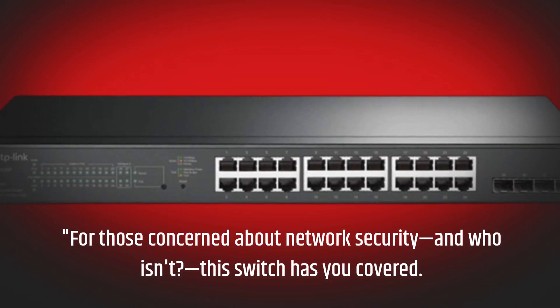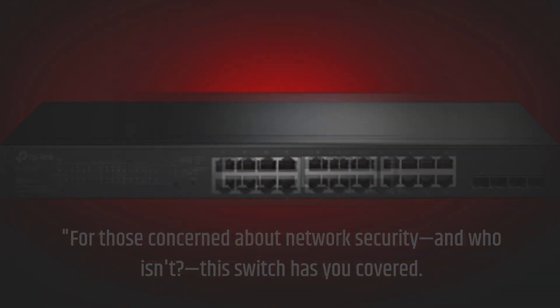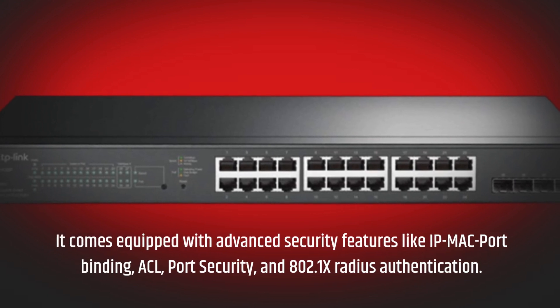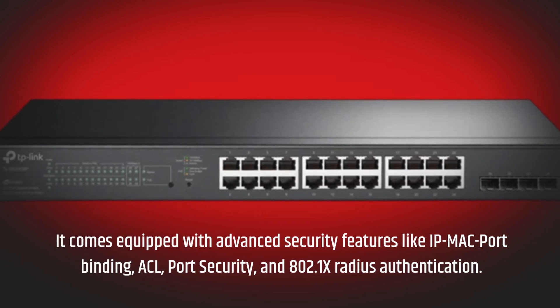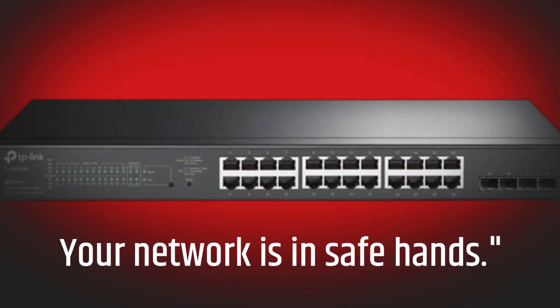For those concerned about network security — and who isn't — this switch has you covered. It comes equipped with advanced security features like IP-MAC port binding, ACL, port security, and 802.1x RADIUS authentication. Your network is in safe hands.